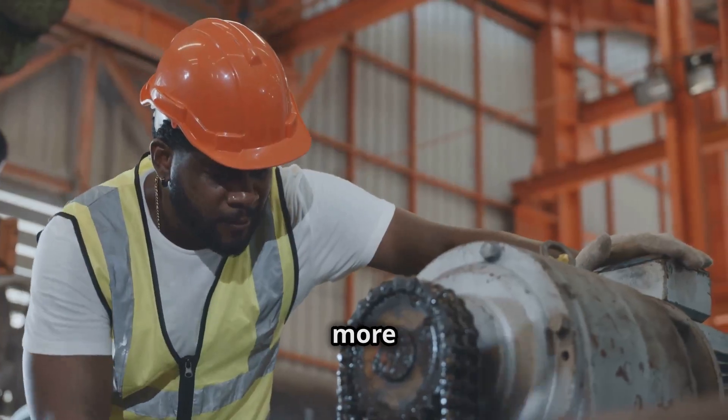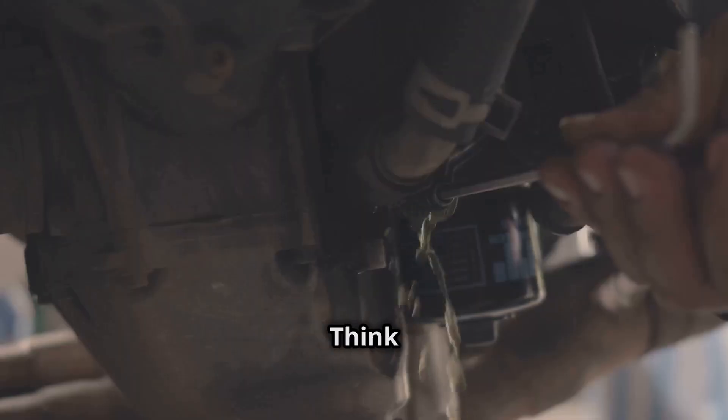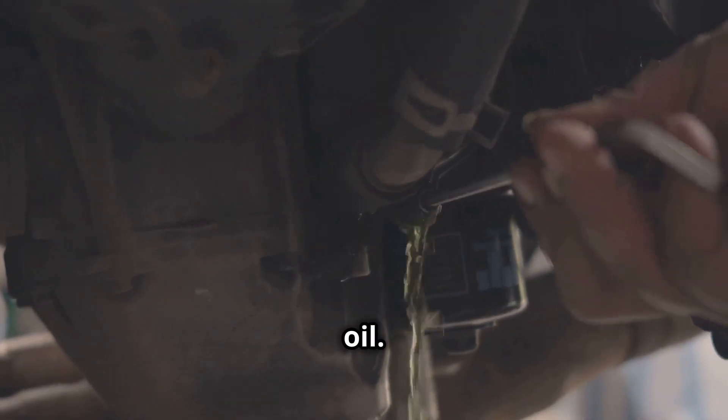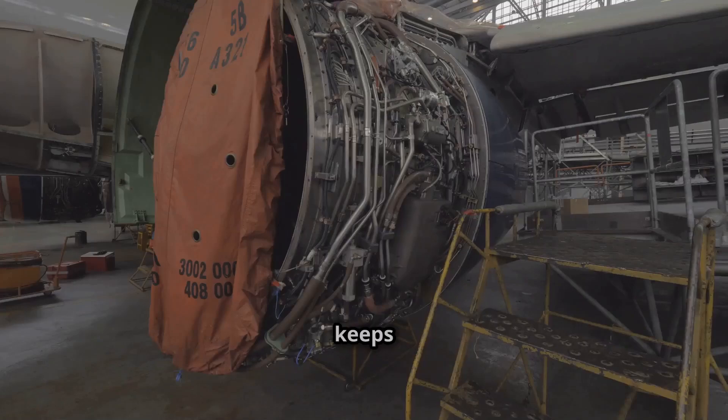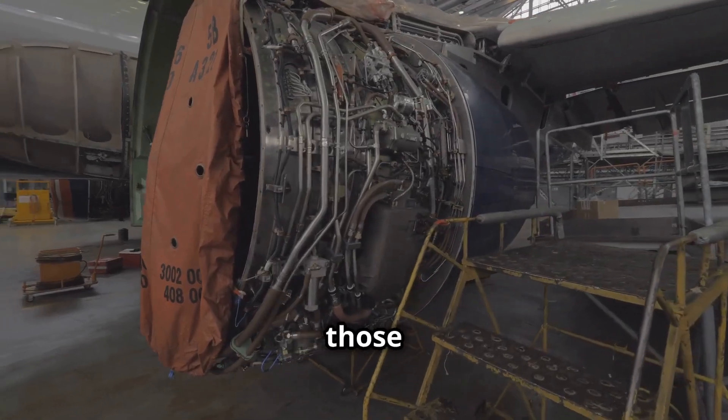Minor overhauls are like tune-ups — they happen more often than major overhauls, similar to changing your car's oil. We're checking for wear and tear, cleaning and replacing filters. This keeps the turbine running smoothly between those big overhauls.